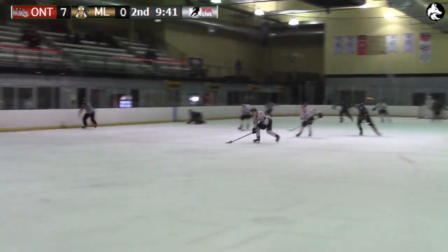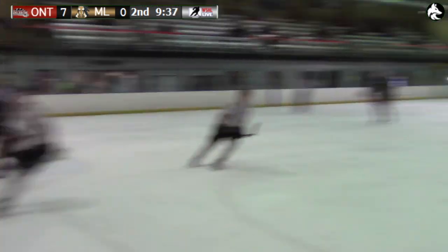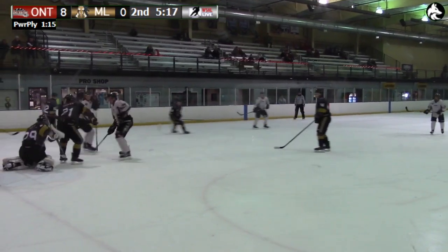Uh-oh, here we go — we have a breakaway! It's Jeremy Van Dyke moving in, on the forehand, backhand — he scores! So Jeremy Van Dyke makes this an 8-0 game, as he gets a tap on the back from Deschler, Corrigan, and Maycock.